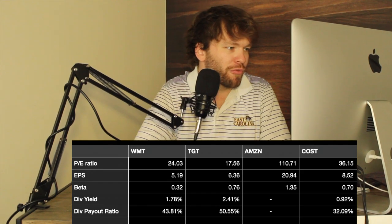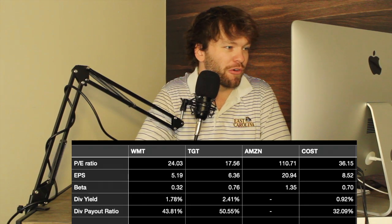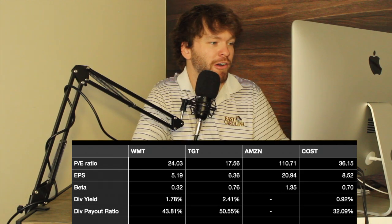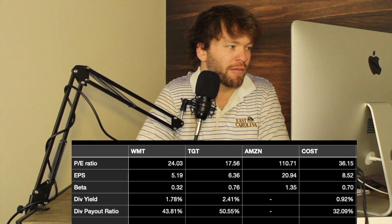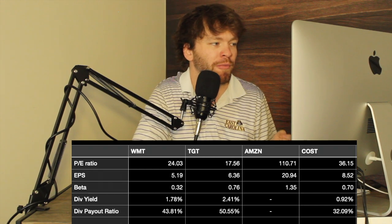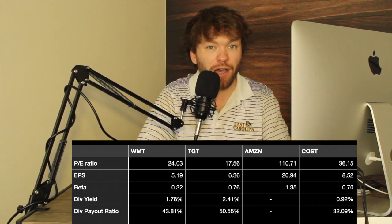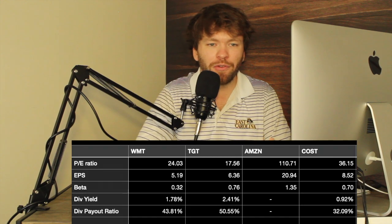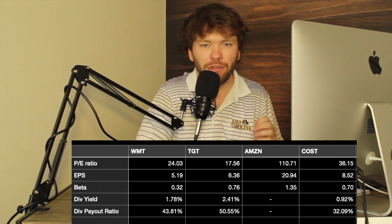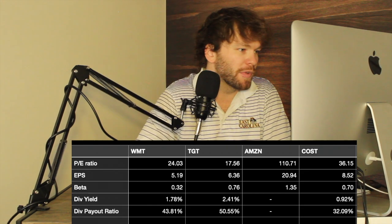When it comes to earnings per share, Walmart and Target are pretty similar. Costco actually stands out with a more desirable EPS compared to Target and Walmart — nothing worth losing sleep over. Amazon's EPS is really high, but Amazon doesn't pay a dividend yet, which makes sense since they're still growing and acquiring businesses. That's really why I'm not considering Amazon for this portfolio — we want safer investments that also pay dividends.